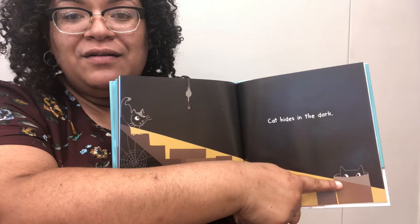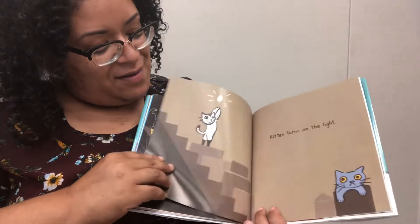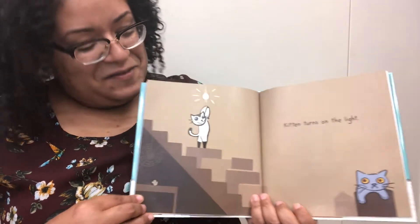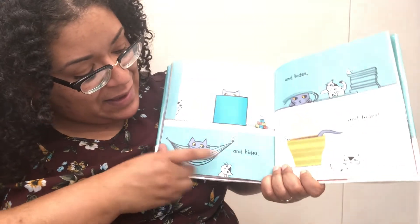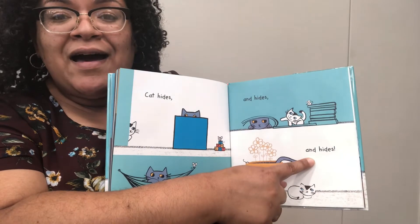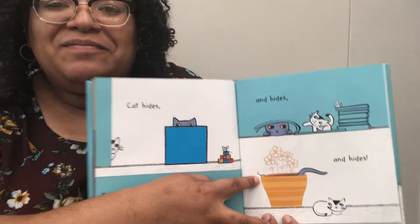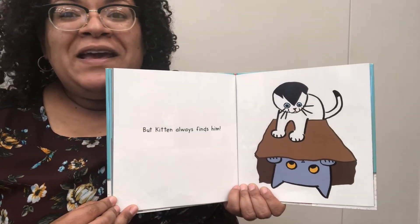Cat hides in the dark. He's hiding in the barrel as well as little mouse. Kitten turns on the light. Cat hides and hides — he's trying to hide in a hammock. And we do see our little mouse friend hiding too. But Kitten always finds him.